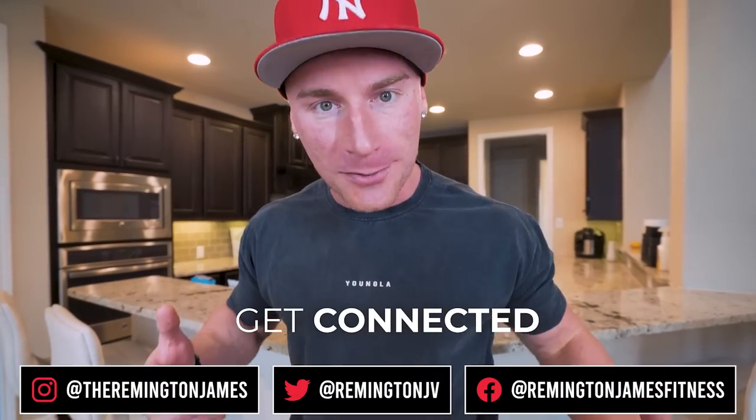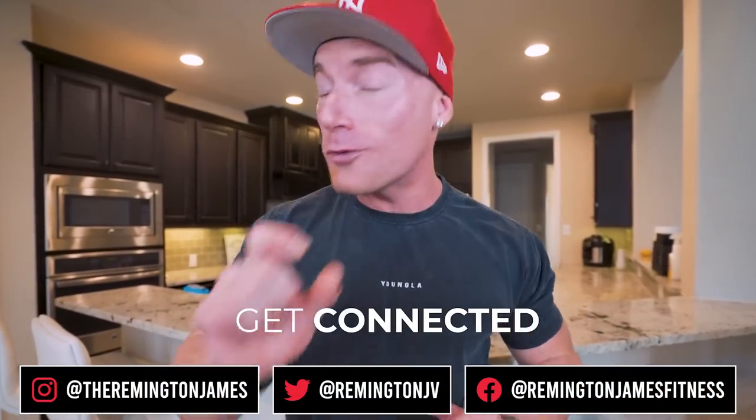What is up ladies and gentlemen, welcome back to the channel. Hopefully y'all had a good Thanksgiving. Hopefully you didn't eat too much, but if you're like the majority of people you probably did. All we're here to do is get our diets back on track so we can start seeing those results, and it all begins by eating a good breakfast.